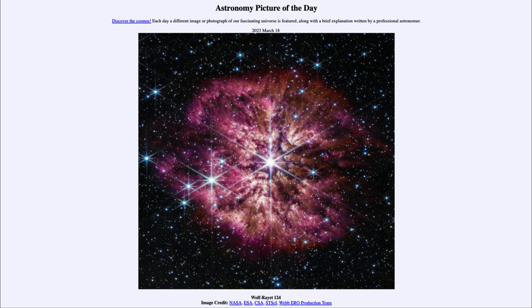Today's picture for March 18th of 2023 is titled Wolf-Rayet 124. This is an example of an extremely hot and massive star known as Wolf-Rayet 124. This type of star is one of the hottest and most massive, and in fact this one is about 30 times the mass of our Sun.